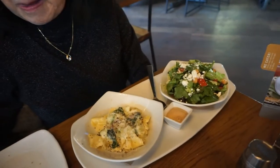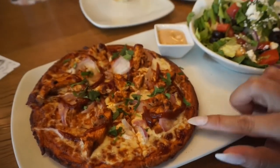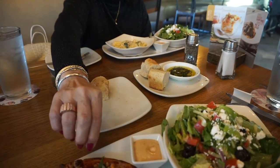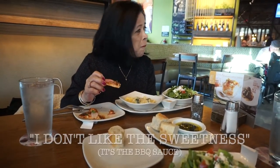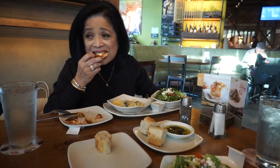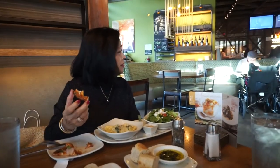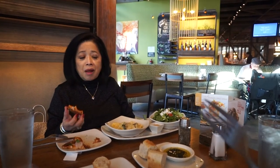Mom, what did you end up getting? Sweet pea carbonara and the Mediterranean salad. And then I have the barbecue chicken pizza on cauliflower crust, and the Mediterranean salad. You have to try the crust — I mean, try the pizza. It's regular? No, it's cauliflower. What is this? Barbecue sauce? Yeah, barbecue. It looks delicious. Did you say you like the crust? That's cauliflower crust, Mom. She likes the crust — it's cauliflower! I got you there.